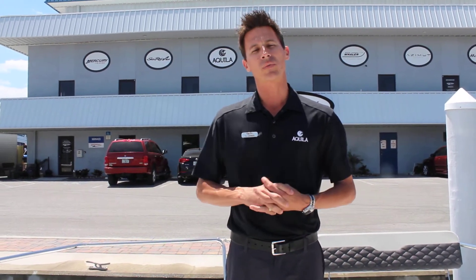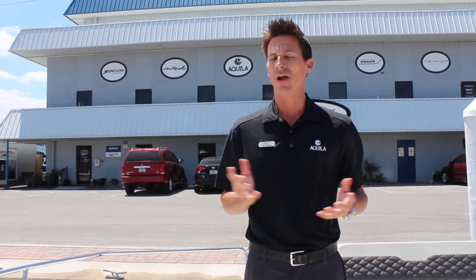Come down to MarineMax St. Petersburg, give us a call. My cell phone is 813-323-5220. I'd love to show you the boat and take you on a sea trial. My name is TJ Greiner, MarineMax St. Petersburg. Look forward to seeing you on the water.